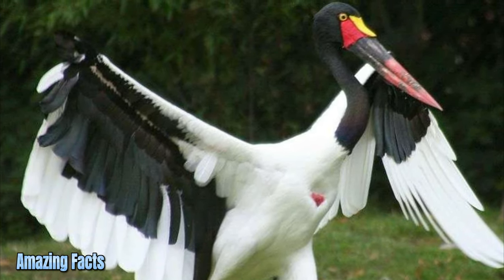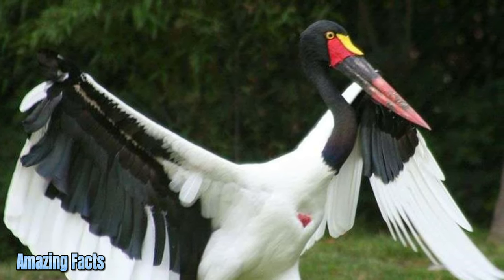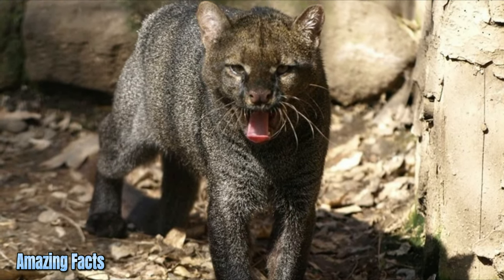Jabiru. Jabirus are large storks and the tallest flying birds in South and Central America, with a long bald neck and scaly legs giving it a distinctly dinosaurian appearance.